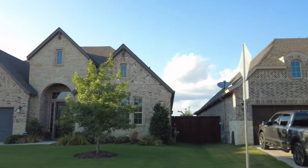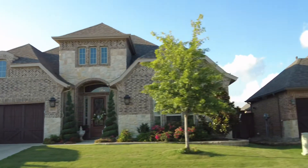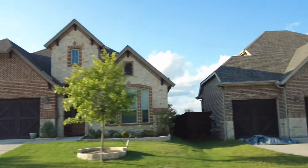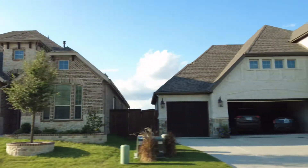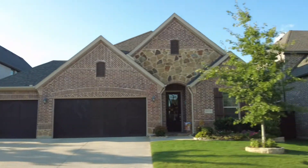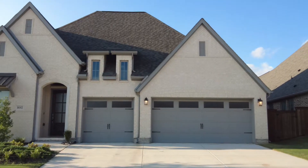Ventana is a 492-acre master-planned community located just minutes from downtown, with stunning views of rolling hills to the west and the vibrant Fort Worth skyline to the east. Top-rated Benbrook schools, fantastic amenities, and affordably priced homes make Ventana a community you can't miss.